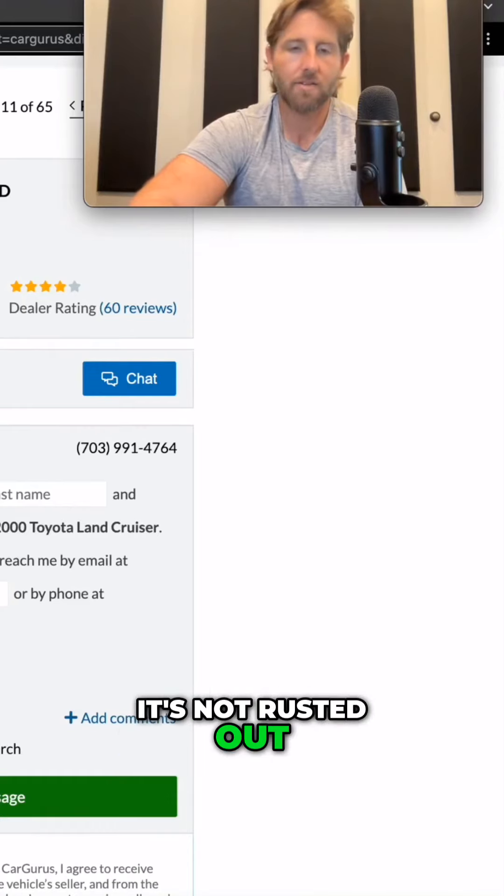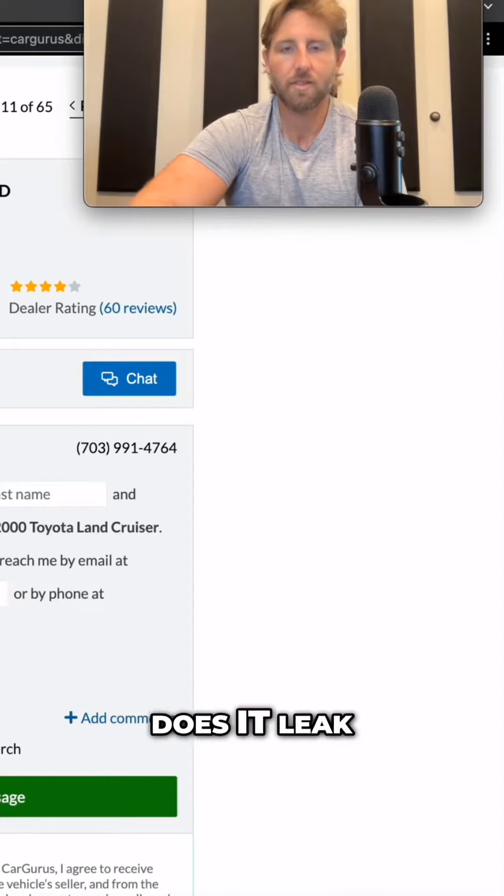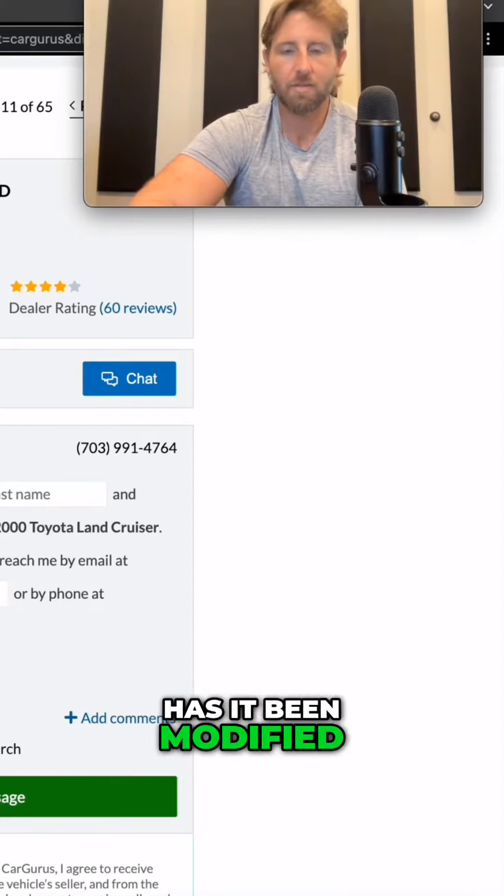Then go underneath, just make sure it's not rusted out. Then you can start looking at other stuff. Does it leak? How are the tires? Has it been modified?